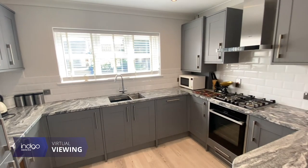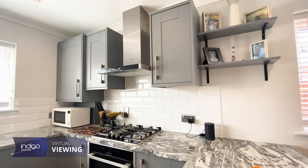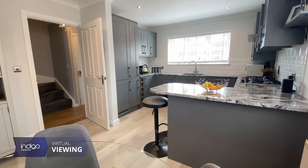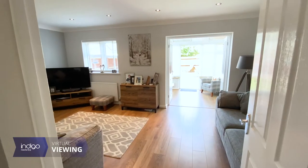There is a stunning brand new kitchen diner to the front with a range of wall and base units and integrated appliances including fridge freezer, dishwasher and washing machine. There are double doors leading onto the living room.